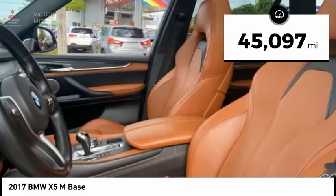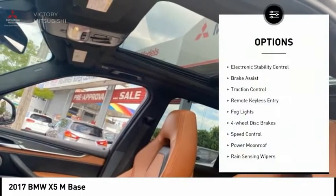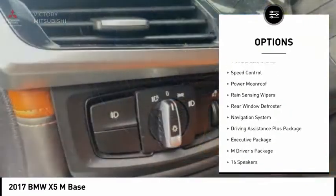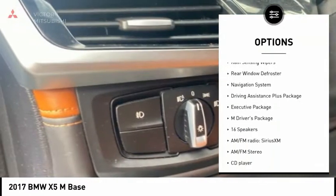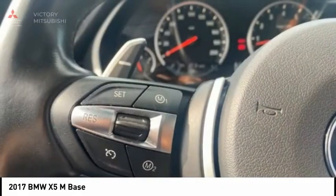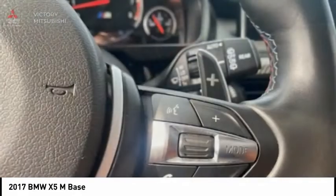This vehicle has less than 50,000 miles. Here are some of this vehicle's great options: electronic stability control, brake assist, traction control, remote keyless entry, fog lights, four-wheel disc brakes, speed control, power moonroof, rain-sensing wipers, and rear window defroster.